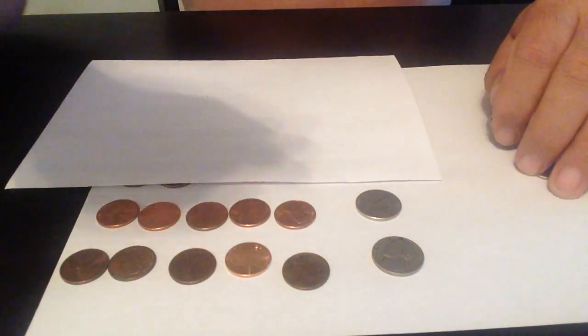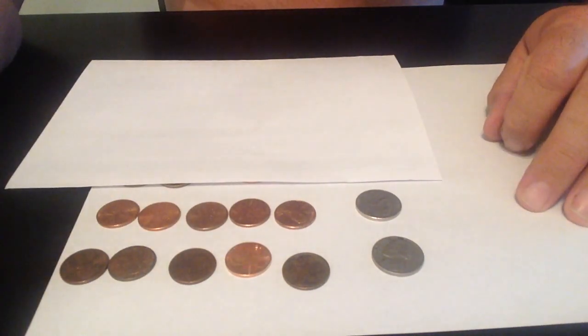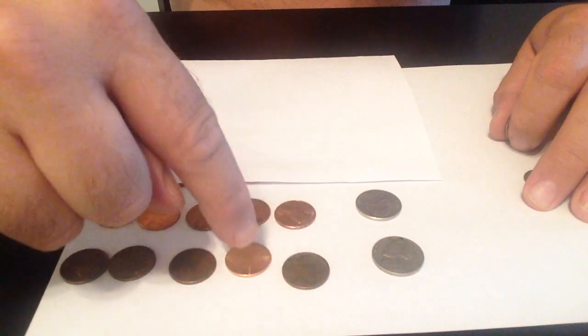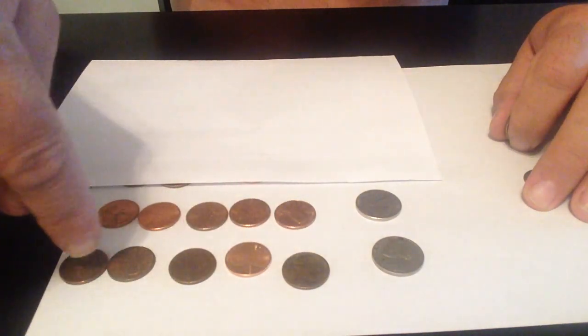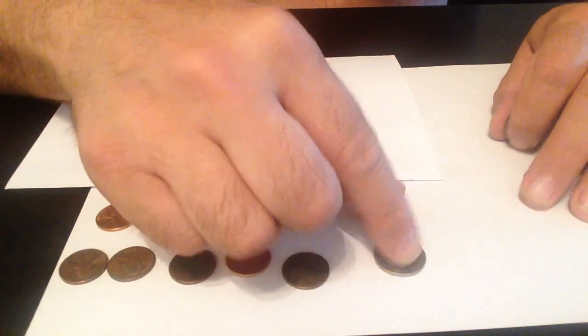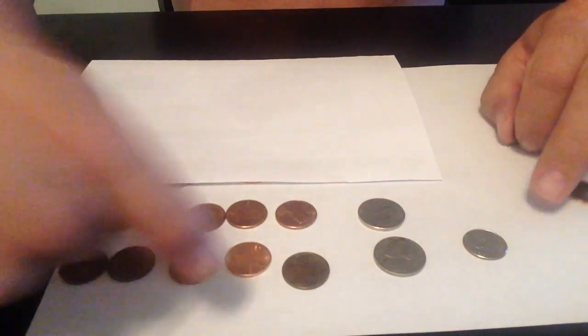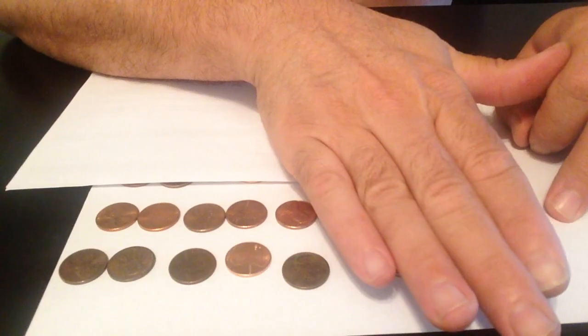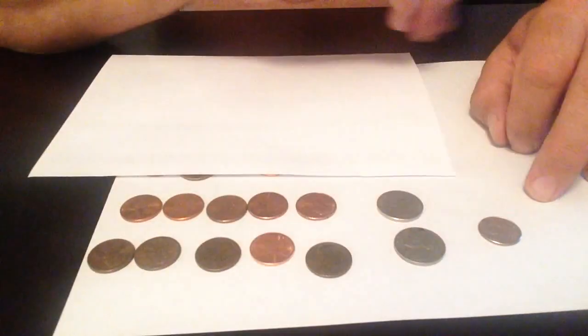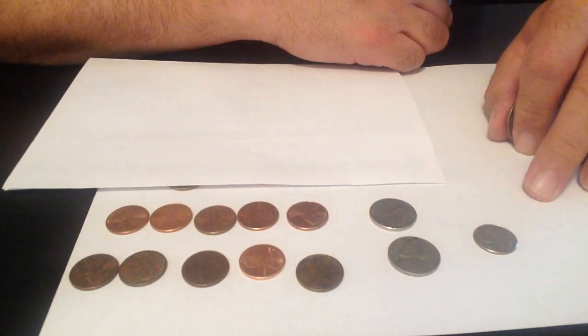We learned in the earlier video that ten cents is ten pennies — one, two, three, four, five, six, seven, eight, nine, ten — and that equals two nickels or one dime. So you've got ten pennies, or two nickels, that equals ten cents, and a dime.